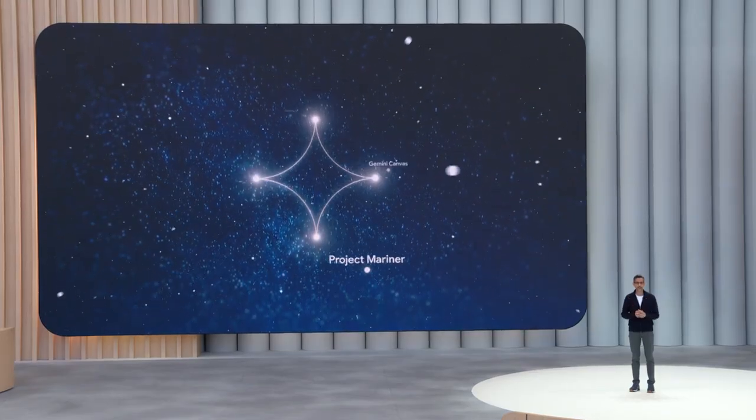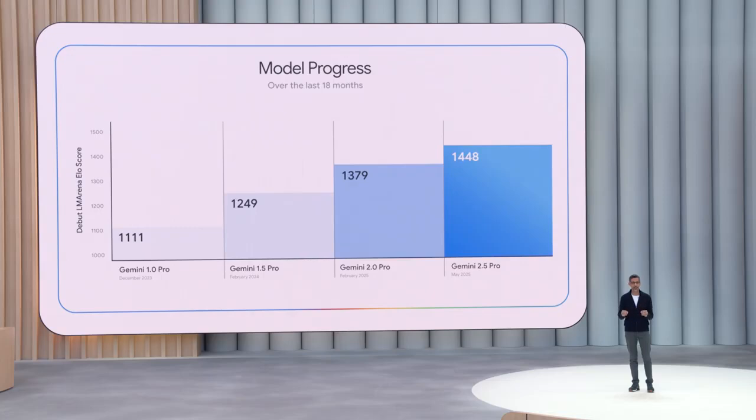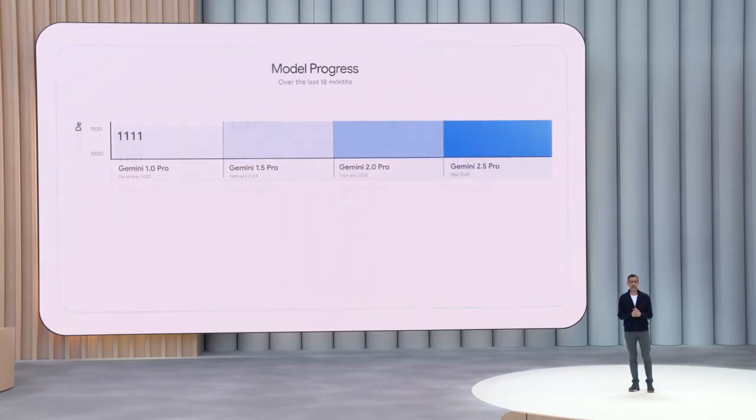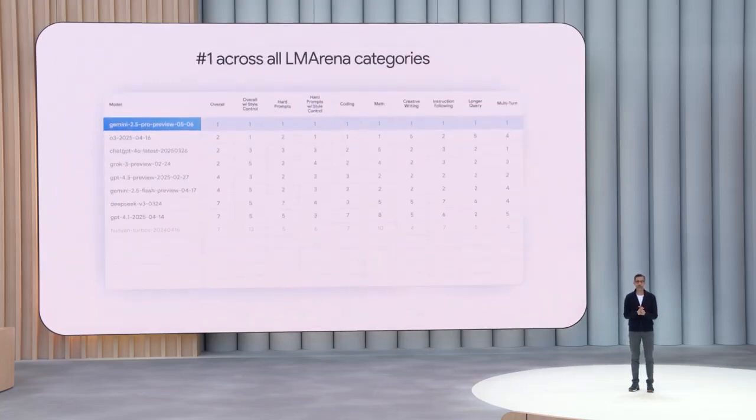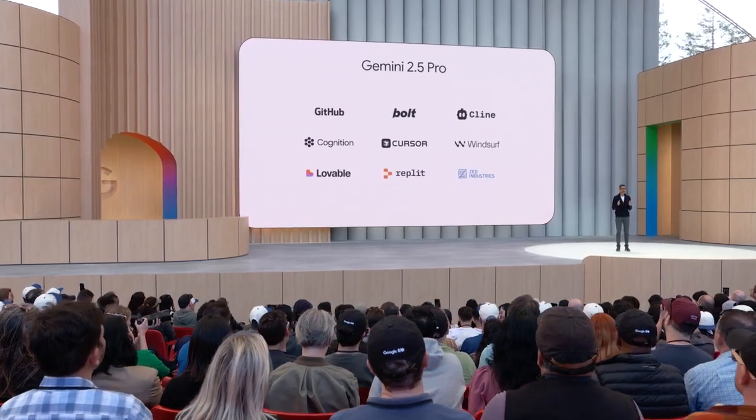We want to get our best models into your hands and our products ASAP. I'm particularly excited about the rapid model progress, and today Gemini 2.5 Pro sweeps the LM Arena leaderboard in all categories. It's getting a lot of love across the top coding platforms, thanks to all of you.